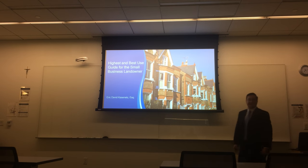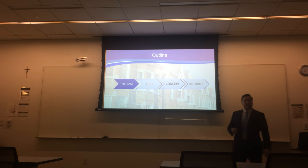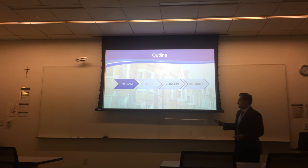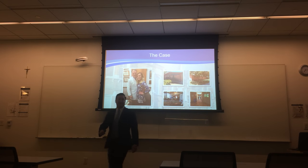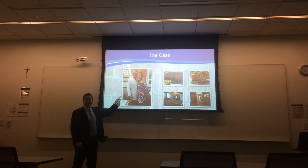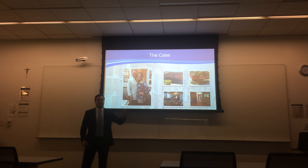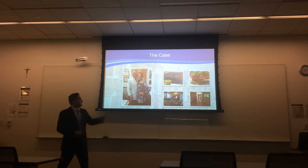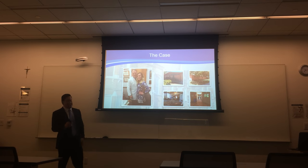I'm Eric David Kastenetz, and tonight I'll be telling you about the highest and best use of a particular piece of property. But first, I want to introduce you to this doctor. He, along with his partners, purchased that medical center about 20 years ago. They've been practicing there ever since, and his daughter even joined the practice a few years ago. Family business indeed.